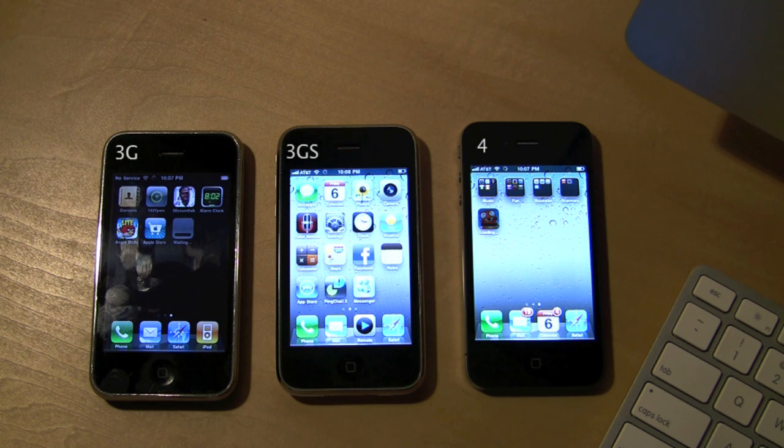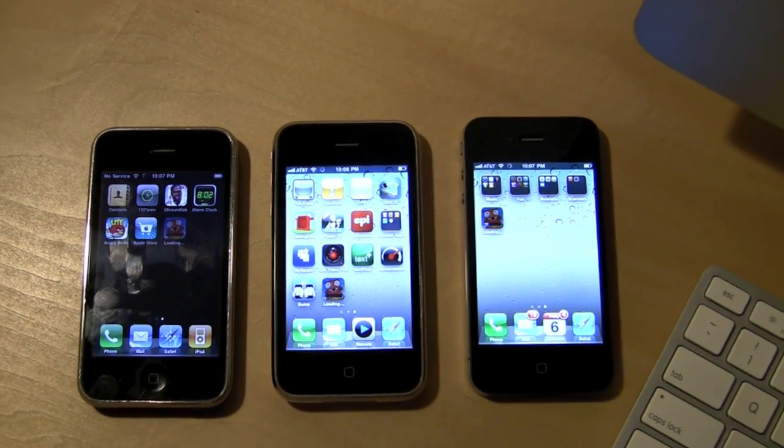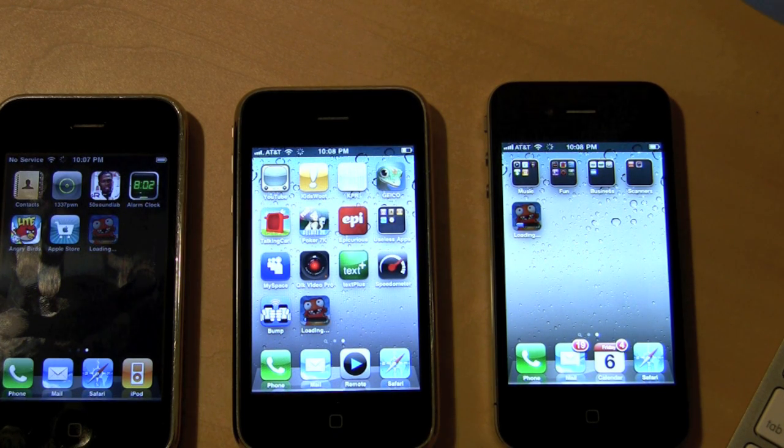There we go, and they're off. I just want to go over the specs a little bit so you know the difference between the phones. The iPhone 4 has a 1 GHz processor and 512 MB of RAM, compared to the 3GS that has a 600 MHz processor and 256 MB of RAM. And the 3G has a 400 MHz processor and a wimpy 128 MB of RAM.